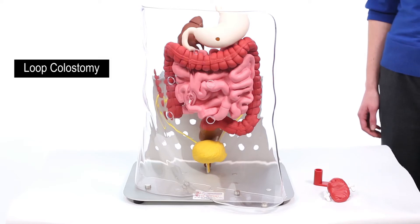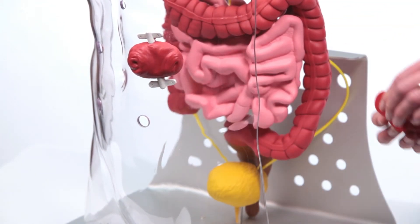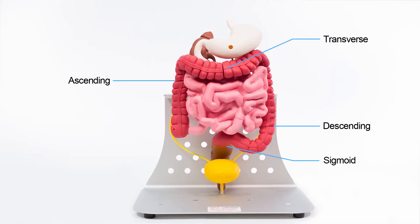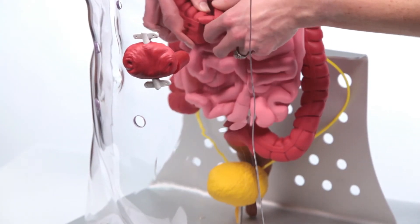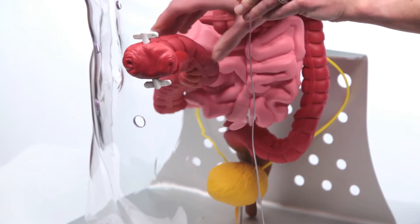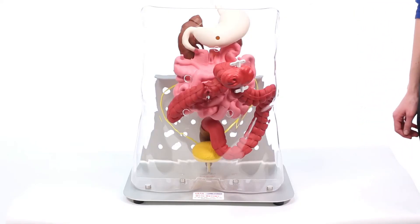To demonstrate a loop colostomy, select a double stoma and insert it in one of the four stoma openings in the clear torso shell. Attach the red colostomy loop adapter to the back side of the double stoma and push forward. The large intestines can be separated in four locations. For our demonstration, we will separate the large intestines at the mid-transverse colon. Take the two ends and attach them to the male and female connectors on the back side of the double stoma. Magnets on each side will gently pull the two parts together when in close proximity. You can now demonstrate how a loop colostomy is formed.